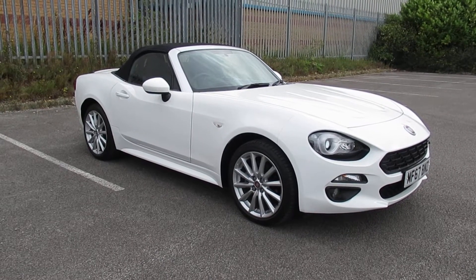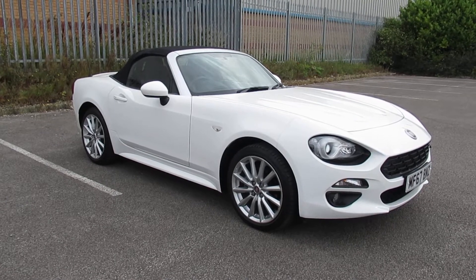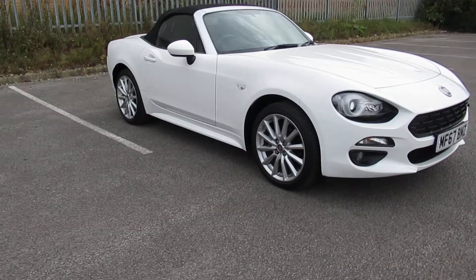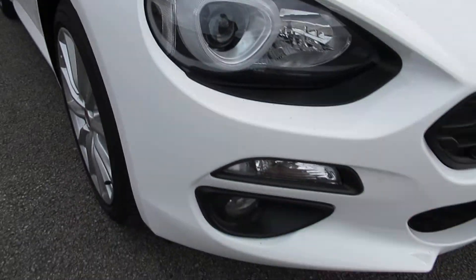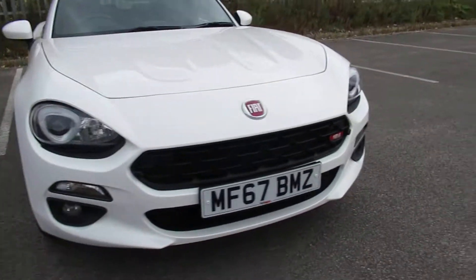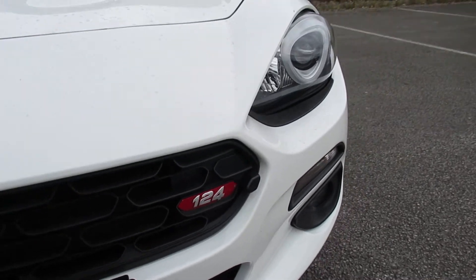Hello and welcome to Pentagon, Outer Circle Road. Today we have this 67-plate Fiat 124 Spider. It comes with Xenon headlamps, front fog lamps, and the 124 Spider badge.